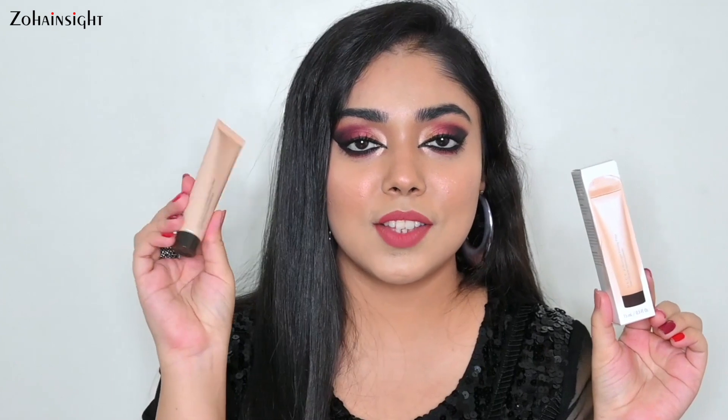The second primer I got is the Becca Backlight Priming Filter. It comes in a really gorgeous, beautiful golden beige tube and it's basically an illuminating, luminescent strobing primer. I haven't tried it yet — it's totally sealed — but I will try it for sure and post a detailed review video soon. This is also a 15 ml tube which costs 1750 rupees, and it also comes in a bigger 30 ml bottle.